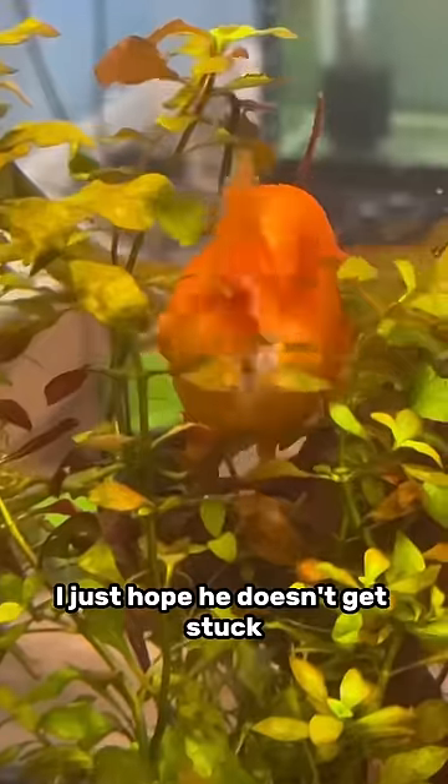Lily and Tubby Tubby's tank is finally shooting out new leaves and it's growing pretty well. Tubby Tubby's having an absolute ball in the plants. I just hope he doesn't get stuck.